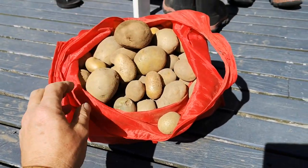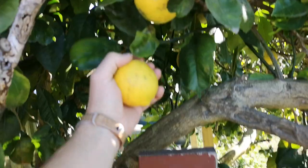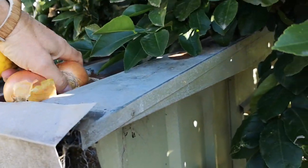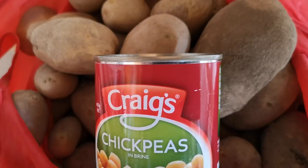And that's not just small potatoes. With the aid of a free lemon and some onions, I think we've got ourselves the makings of a chickpea and potato stew.